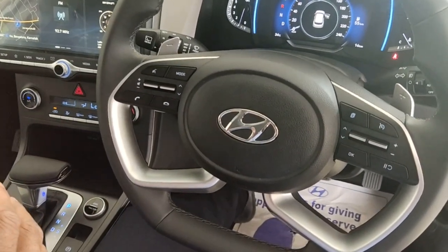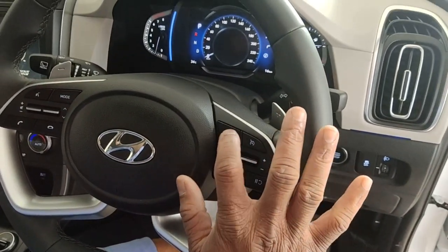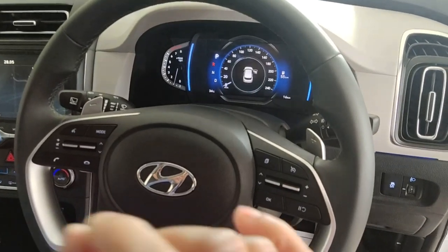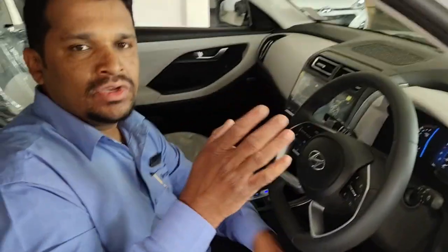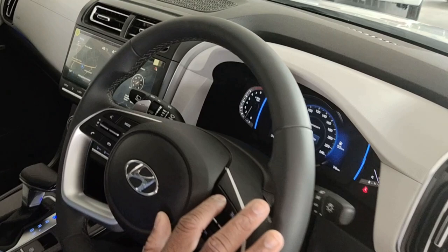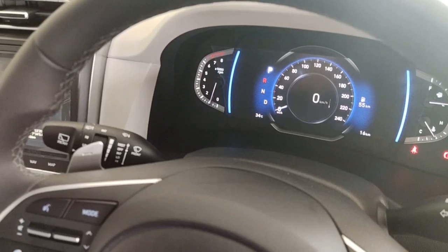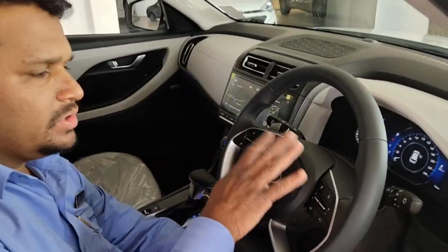Coming to the cluster settings — pressing the button shows a compass and drive display with TPMS — Tire Pressure Monitoring System. The Creta comes with high-line TPMS, which shows each tire's pressure individually, unlike low-line which just tells you the pressure is low. The cluster also shows fuel economy, average, distance to empty, Trip A, Trip B, RPM, digital speedometer, fuel gauge, and temperature gauge.